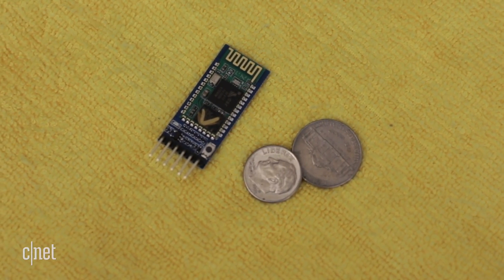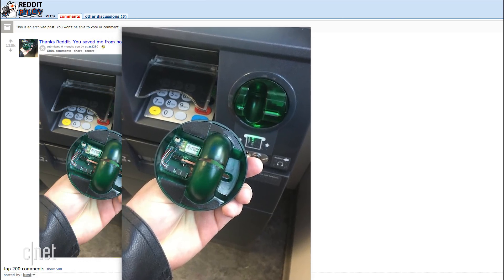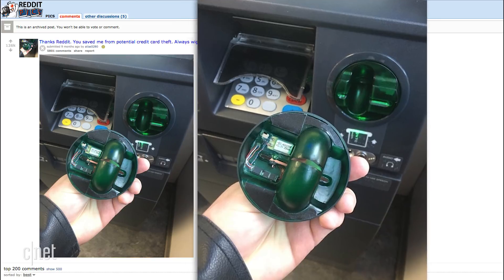These skimmers can be installed in less than 30 seconds. Sometimes you can find these skimmers if you fidget the card scanner hard enough, like these popular posts on Reddit.